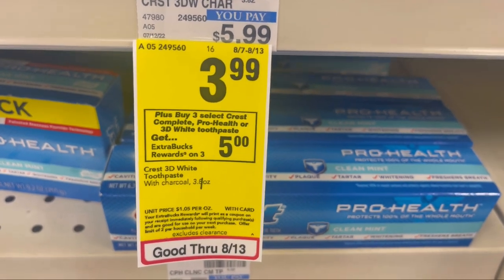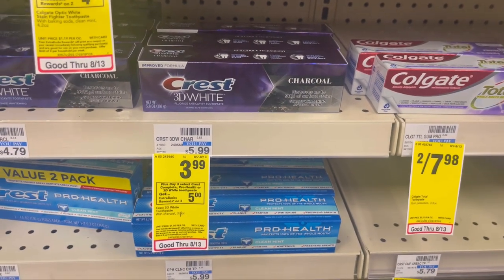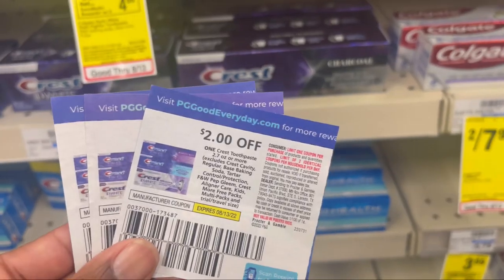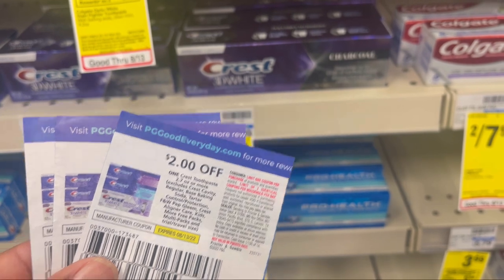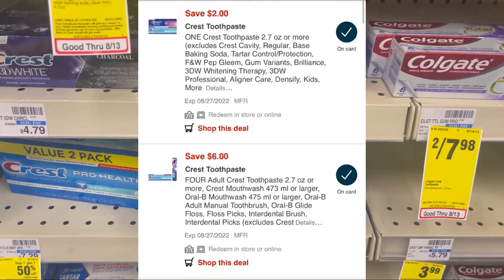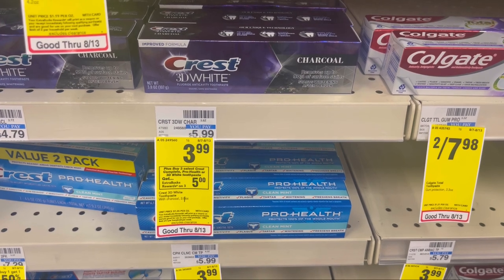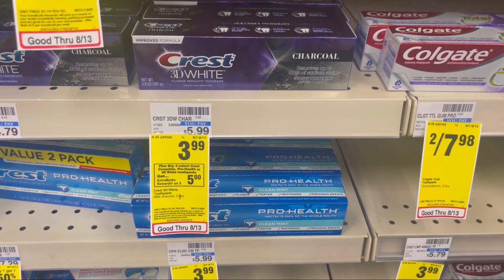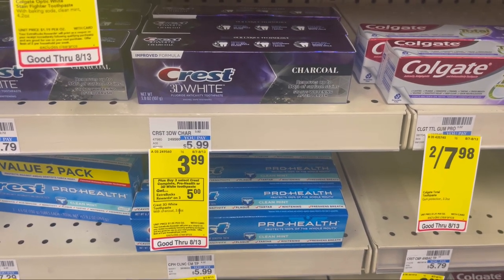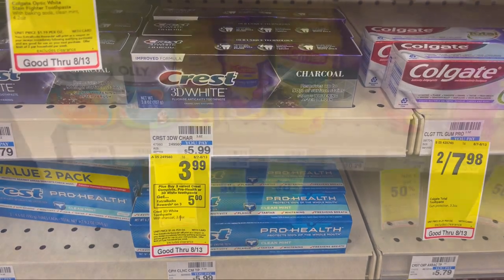The next deal is Crest — on sale for $3.99 this week, buy three get $5 back, and you can do this deal two times. We're picking up six boxes coming to $23.94. I'll use three of the $2 P&G coupons, which glitches with the $6 off of four. After coupons, we pay $9.94 but get $10 back from CVS — making them all free and a $0.06 money maker. If you have any oral care CRTs, pair them in for an even better money maker.